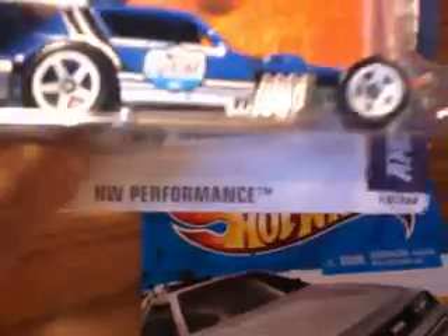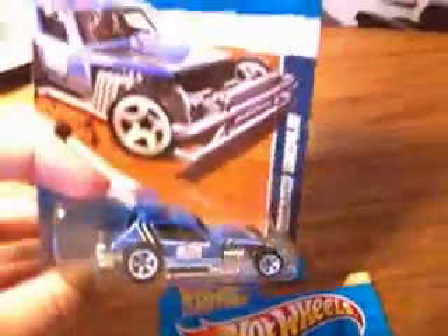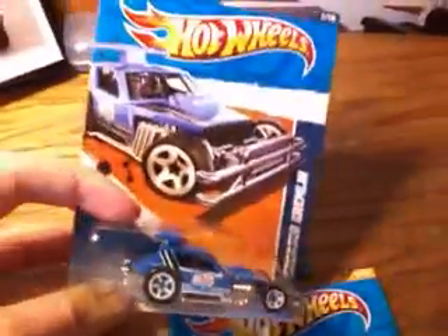The AMC Greased Gremlin — pretty cool looking little Hot Wheels in the Performance Series. Pretty unique looking. I've never seen one of these before, so I had to pick that up.